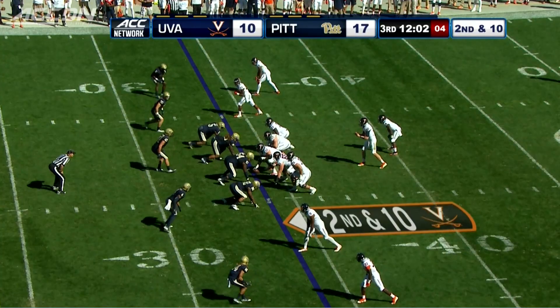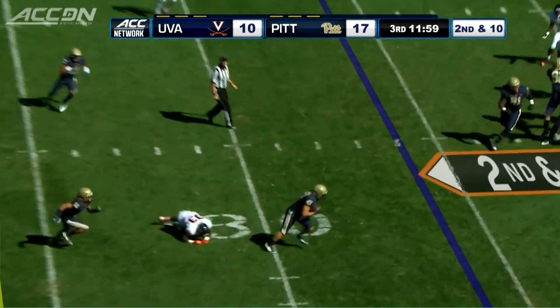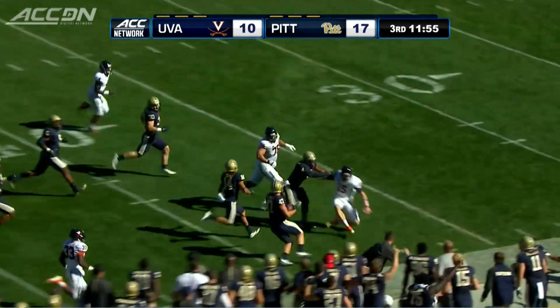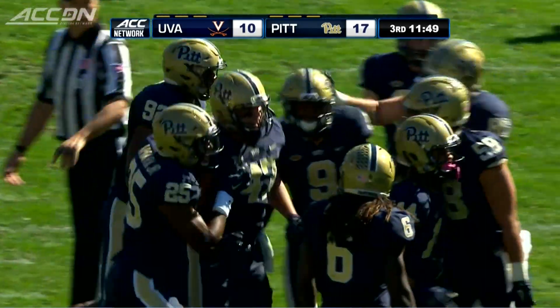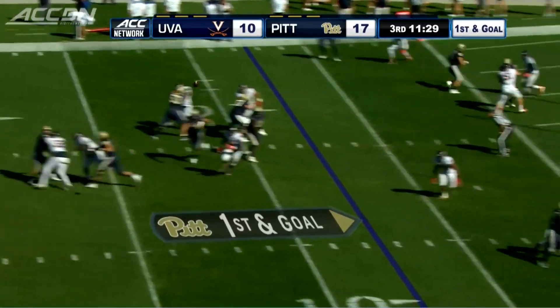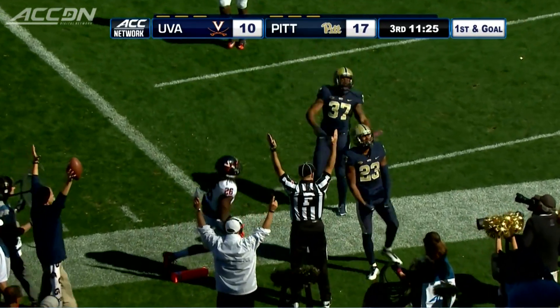Head to the third quarter, Virginia's first time with the ball. Matt Johns never sees Matt Galambos, and the linebacker picks it off, taking it all the way back to the 20-yard line. That puts the Panthers in great field position, and off the turnover it's Peterman looking to Tyler Boyd — great catch, extension, the dive score, 24-10 Panthers.